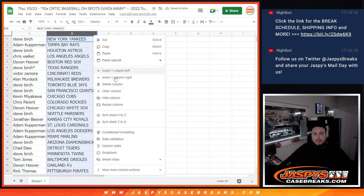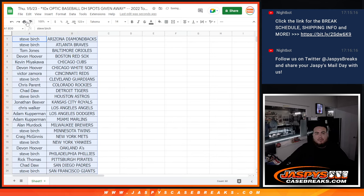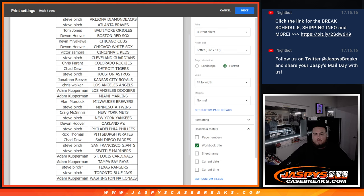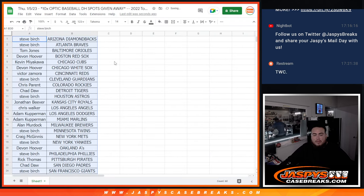All right guys, stick with what you got. Of course, just a quick little jumbo pack — no trading. All right, so you guys see what you got there.